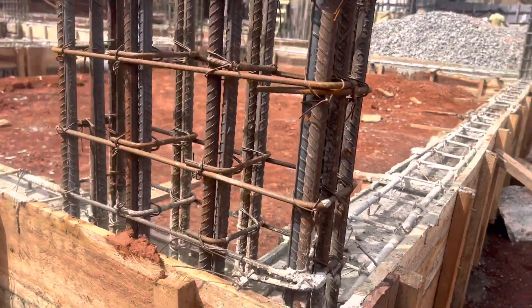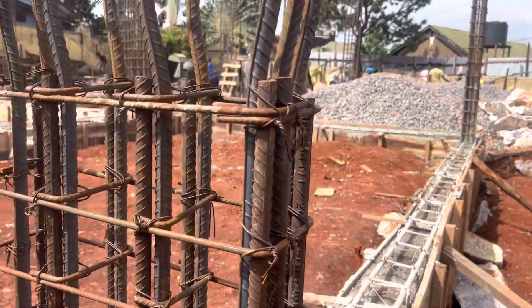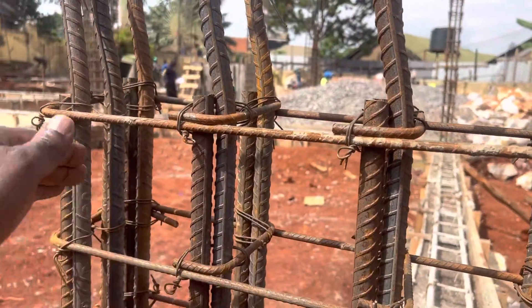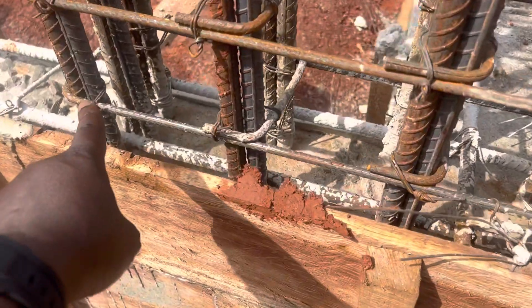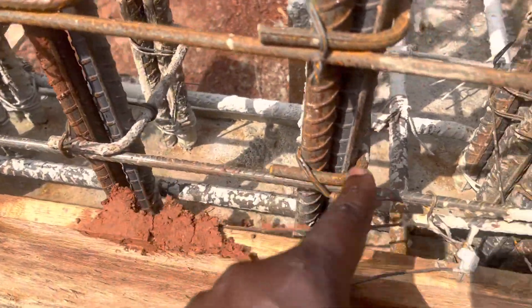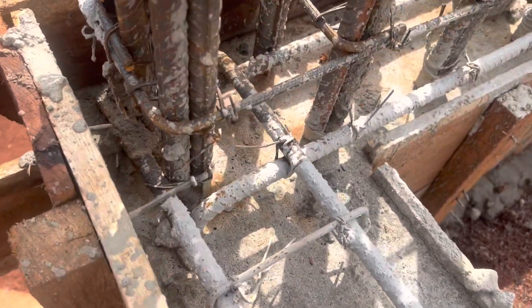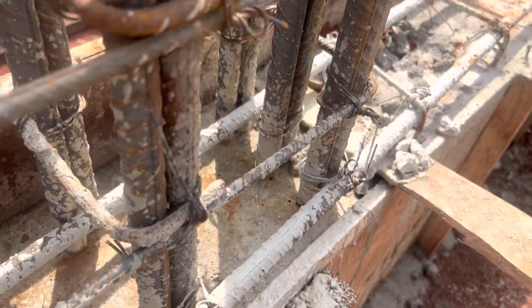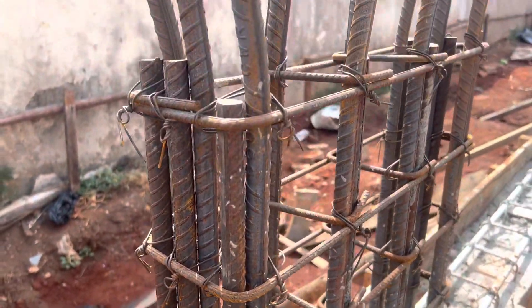This is our beam at the column there. You can see it has the excellent overlap right here — overlap for the low one and the upper one. This is also cast. The overlap, as you can see, is cast into the beam on the ground beam. So you have additional strength built into this here. Very, very well done.